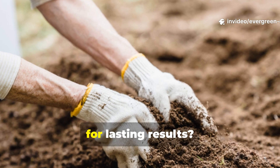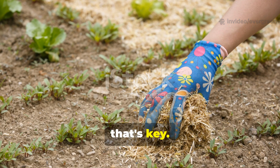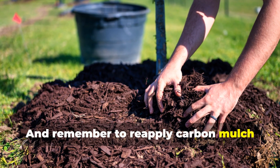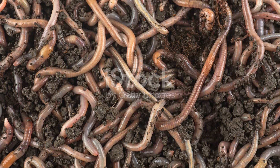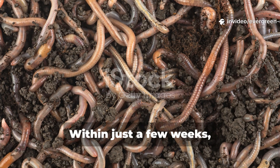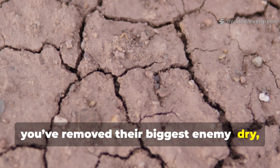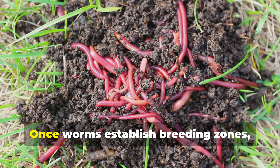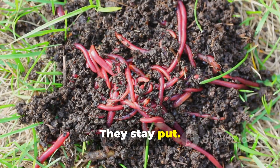How long should you maintain the system for lasting results? Keep the surface covered year-round, and reapply carbon mulch whenever the previous layer breaks down. Within just a few weeks, worm populations stabilize permanently because you've removed their biggest enemy — dry, exposed soil. Once worms establish breeding zones, you no longer need to attract them. They stay put.